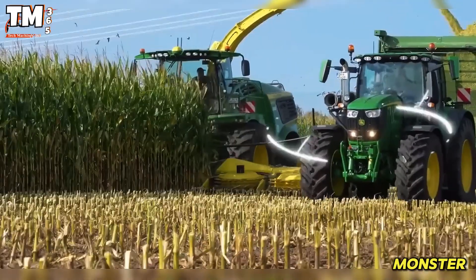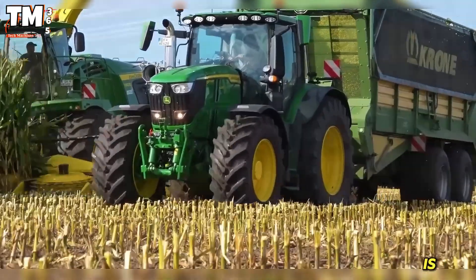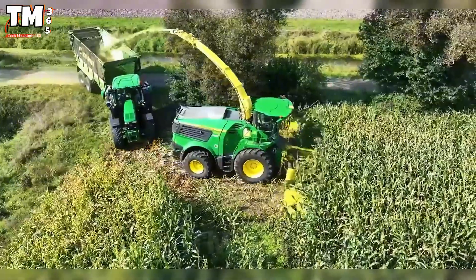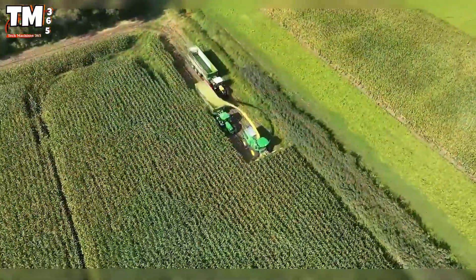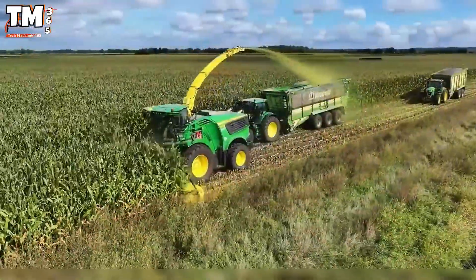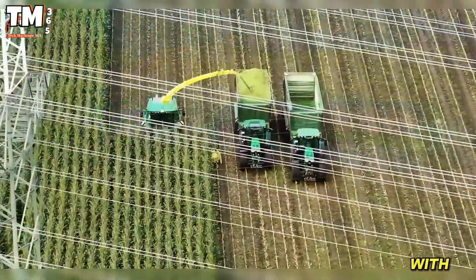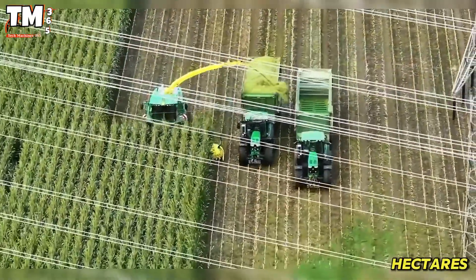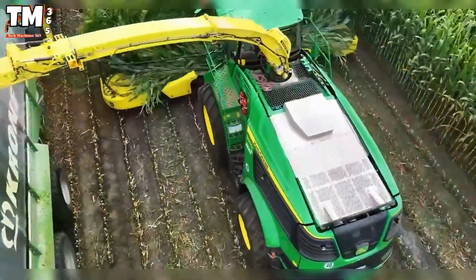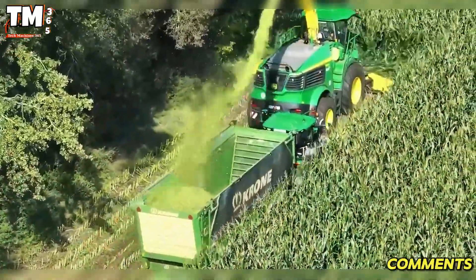Dubbed the true monster of agriculture, the John Deere 9900i is pure power. Its strength comes from a V12 24-liter engine producing 956 horsepower — an impressive figure. This machine easily handles huge cornfields thanks to its 12-row cutting header with the capacity to harvest 12 hectares per day, much faster than traditional machines. If you had the chance, would you want this monster on your fields? Let us know in the comments!